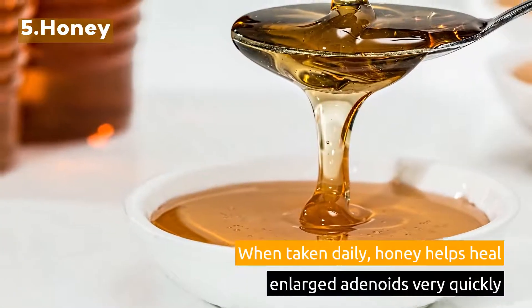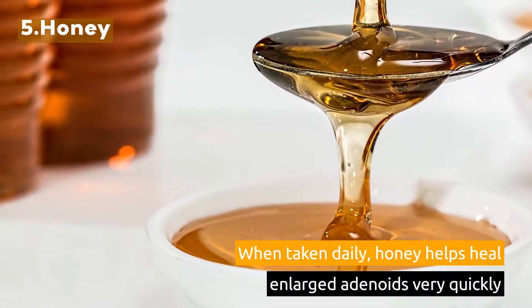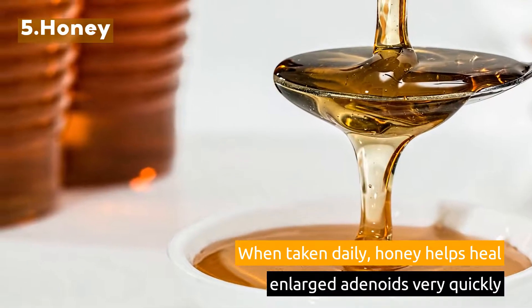5. Honey. When taken daily, honey helps heal enlarged adenoids very quickly.